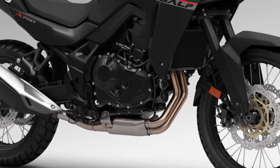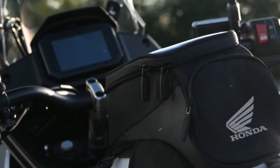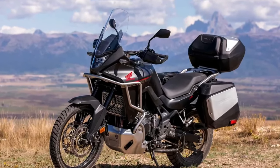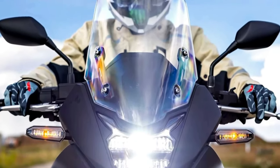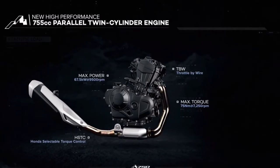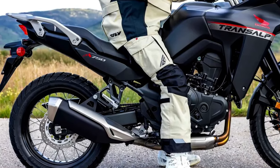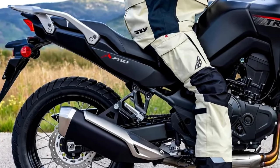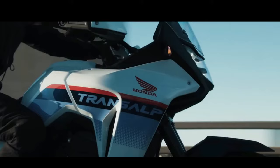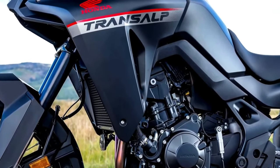Honda has confirmed the XL 750 Transalp is headed to the US market, certifying the mid-sized adventure tourer for the 2024 model year. Documents filed with the California Air Resources Board confirm the new Honda Transalp will come to America as a 2024 model. This is the first real confirmation that Honda is bringing the Transalp to North America.